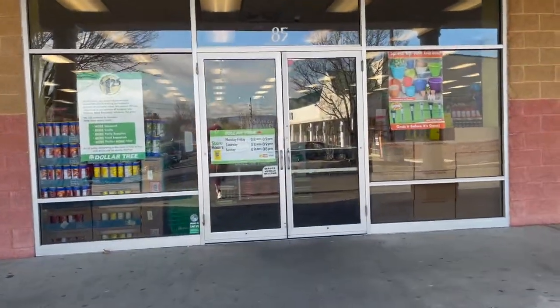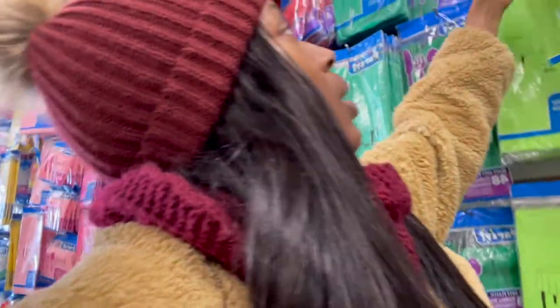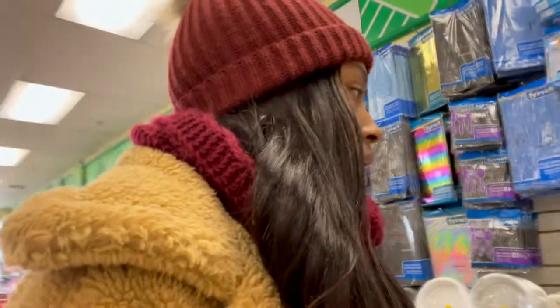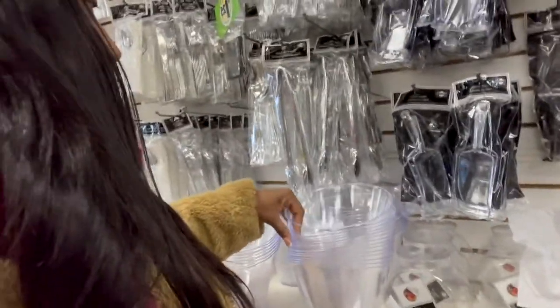I did say family dollar at the beginning but I was originally talking about the Dollar Tree. It's the Dollar Tree, I gotta get stuff. I don't know what I'm coming here for. Oh, I definitely need to get this tablecloth. So I'm gonna get these tablecloths. I like these — so cute. Stuff like these are so cute.